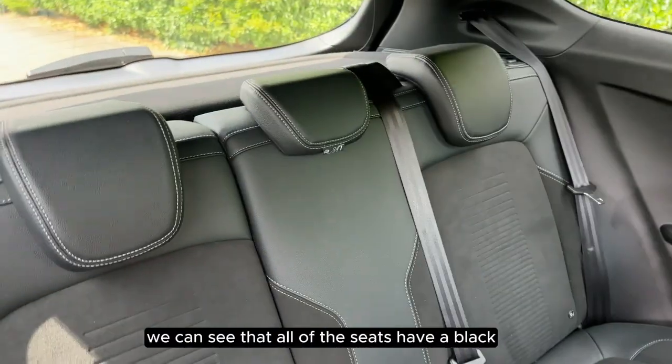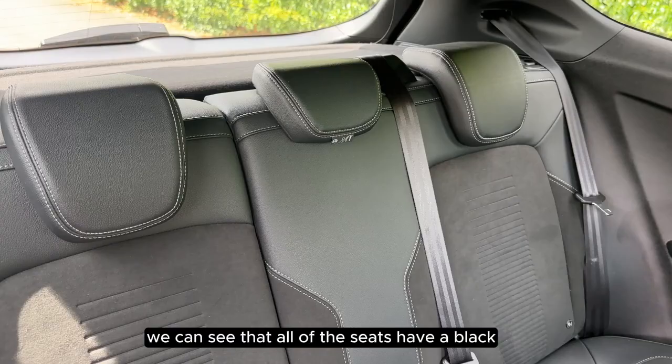As we go into the back of the vehicle, we can see that all of the seats have a black leather trim with a yellow line detail.